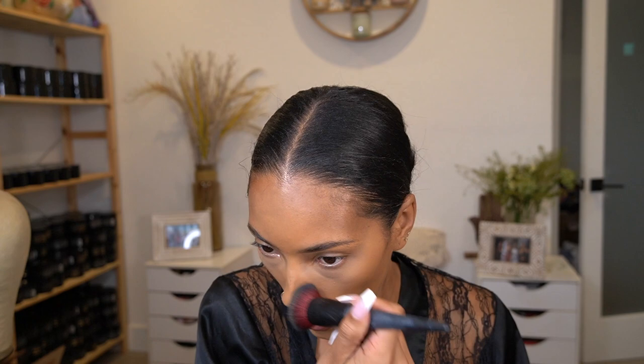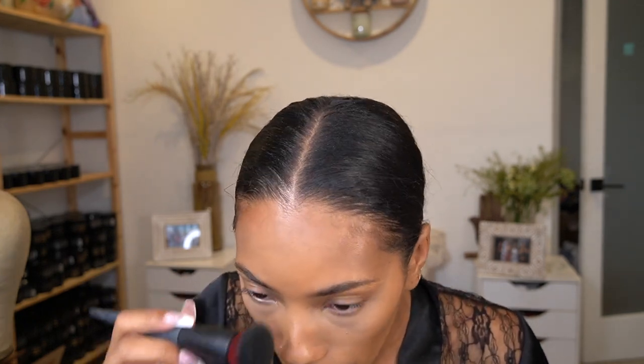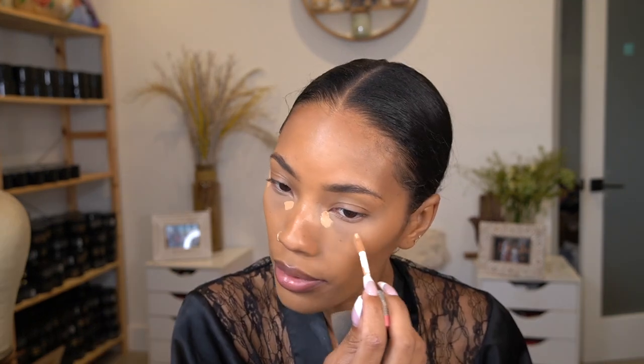I usually use a sponge but I'm going to use a buffer brush today because I just cleaned it and haven't used it in forever. I've never used this foundation with a buffer brush before and I actually really like it. Then to brighten my under eyes just a little bit more, I'm going to go in with a little bit more of the concealer.